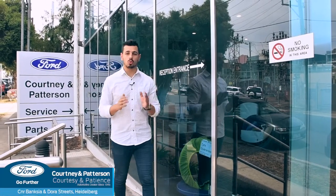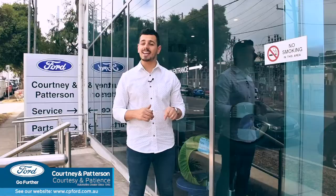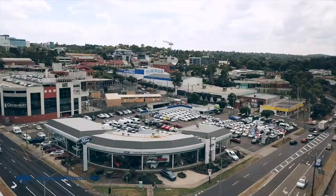Whether it's a repair, service or to personalise your vehicle, Courtney & Patterson Ford Service Centre is here to help you go further. Located just behind the dealership, the service centre is ready to assist you in keeping your vehicle in tip-top condition.